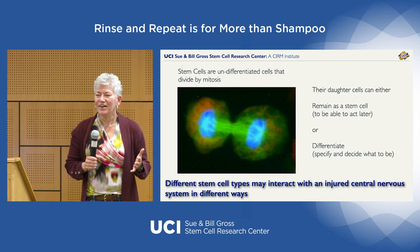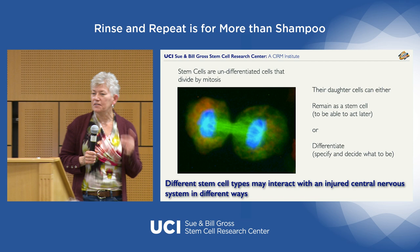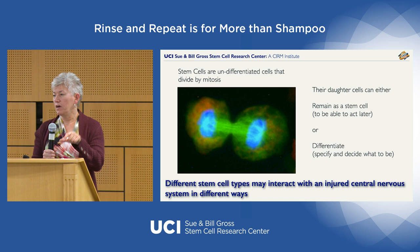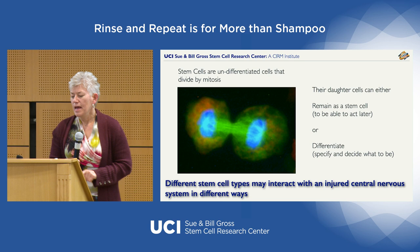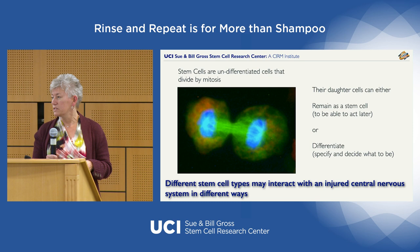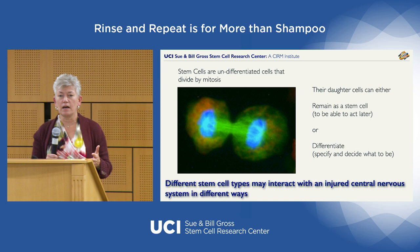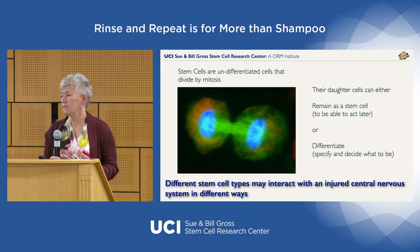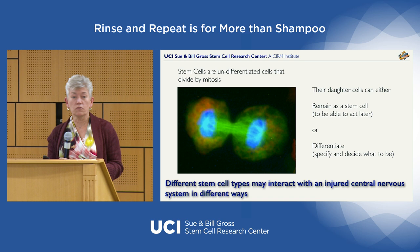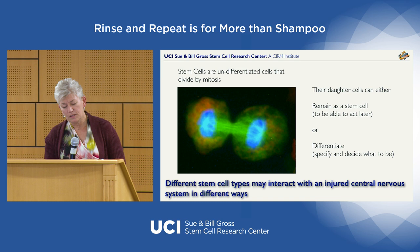Stem cells are undifferentiated cells that divide by mitosis. The two resulting cells are called daughter cells, and they have two choices: they can remain as a stem cell — retaining all its properties and continuing to divide — or they can differentiate, meaning they specify and become part of an organ or tissue. That's how we generate all the organs and tissues in our body, and how we regenerate systems that have had problems, if the cell population has the potential to do so.